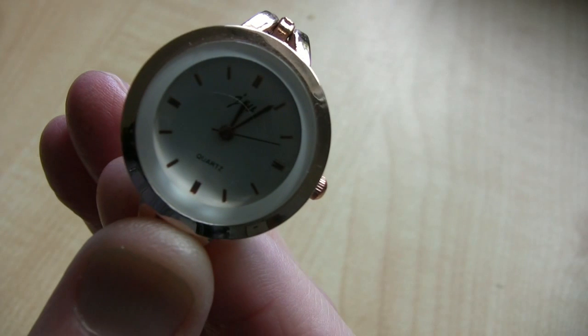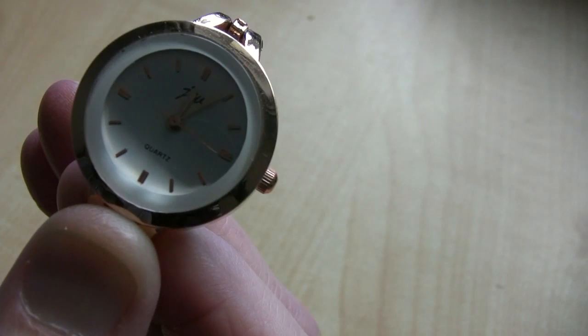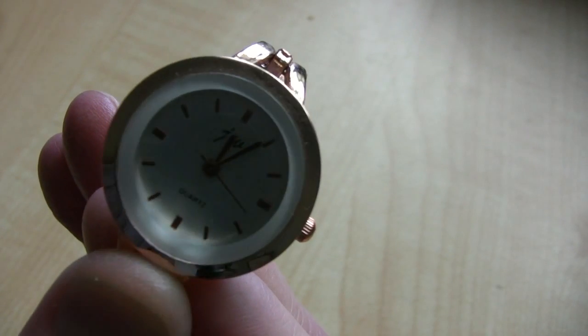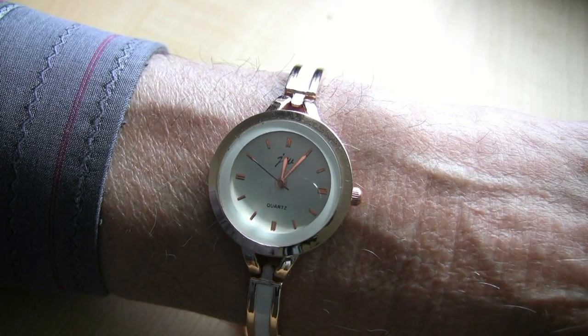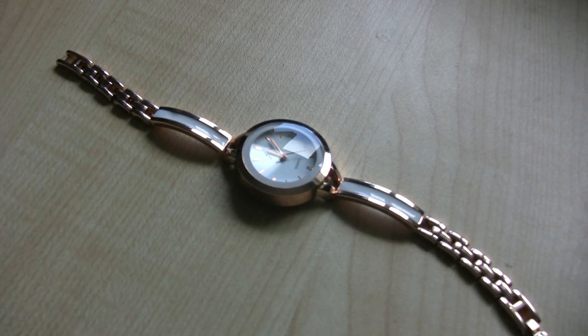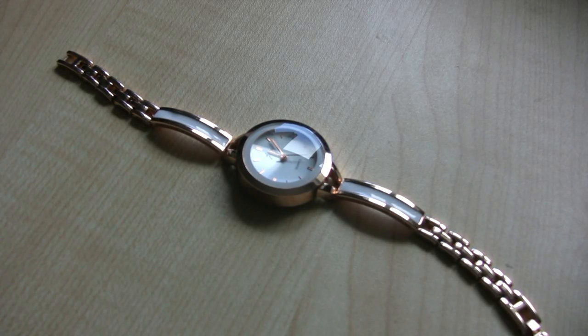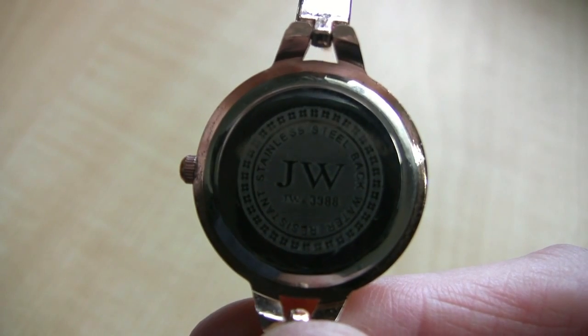This is the little watch. Hopefully I've got that in focus — it's a gold finish. I'm not naive enough to think it's real gold, but it looks pretty. It looks better on my wife — her arms are a bit less hairy than mine. Recommended, great price, and it actually looks pretty fair.